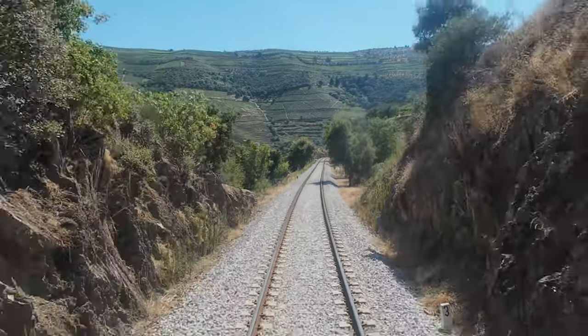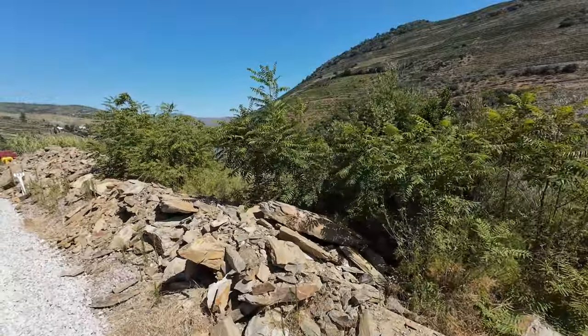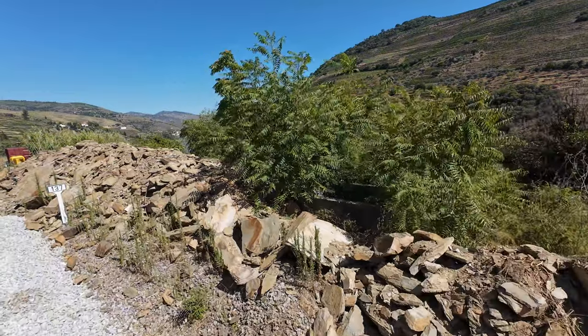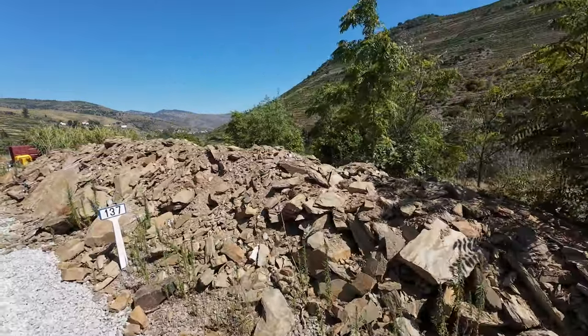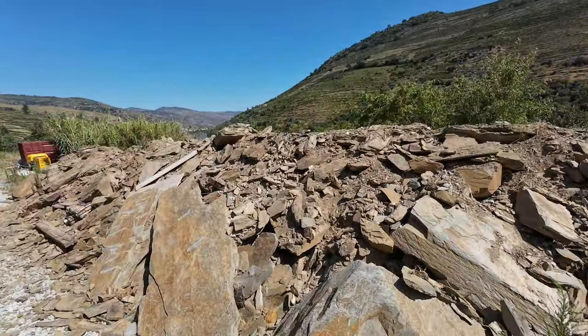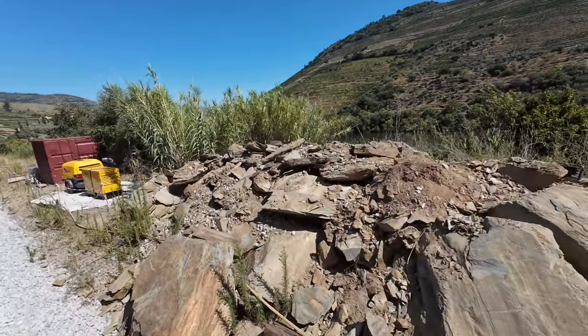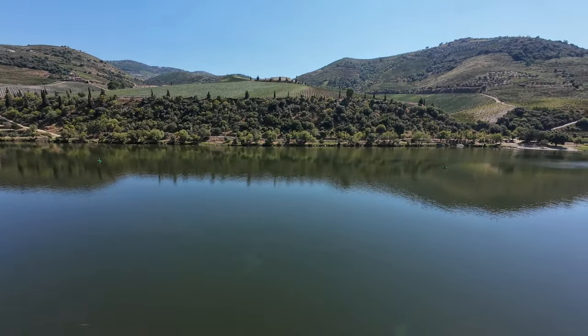The infrastructure manager IP faces several challenges on this line, one of them being the occasional escarpment collapse, particularly in winter. We pass now at 10 kilometers per hour the site of one of these and see its remnants. Efforts are currently underway to prevent future occurrences through preventive consolidation measures.